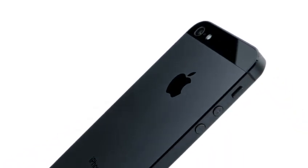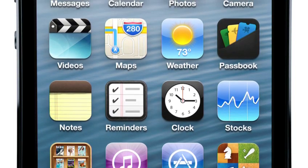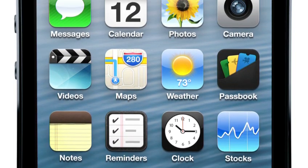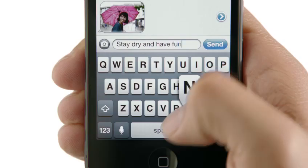iPhone 5 is the result of this approach. It's been completely redesigned. And for the first time ever, we've increased the size of the display. By making the screen taller but not wider, you can see more of your content but still comfortably use it with one hand.